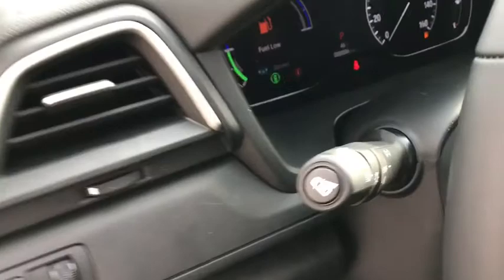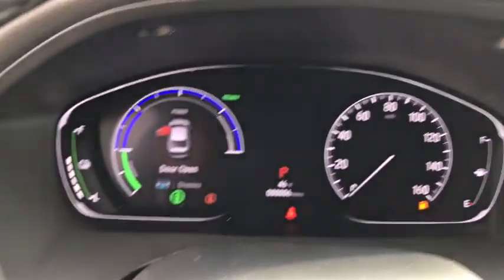four-piece floor mat set. Searching for a dependable vehicle that looks great too? You found it, so stop in today.